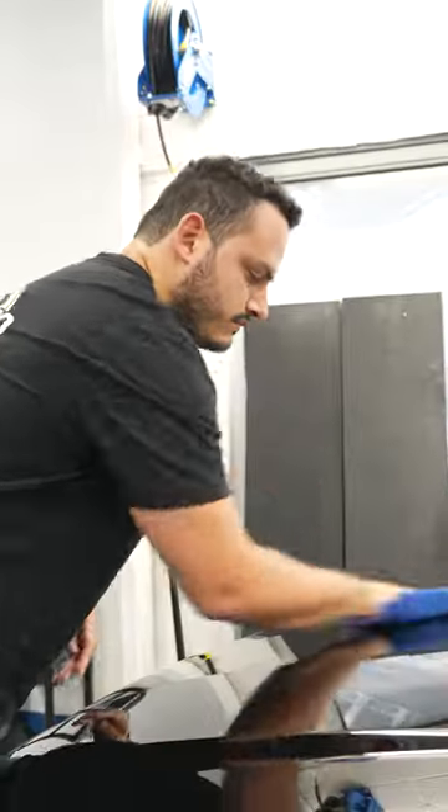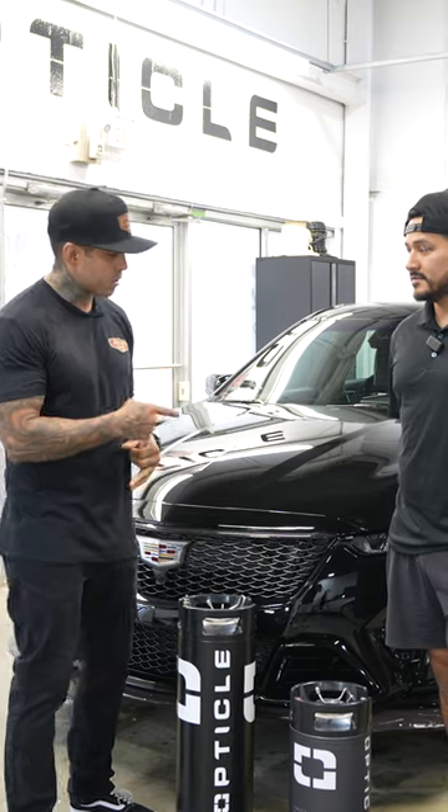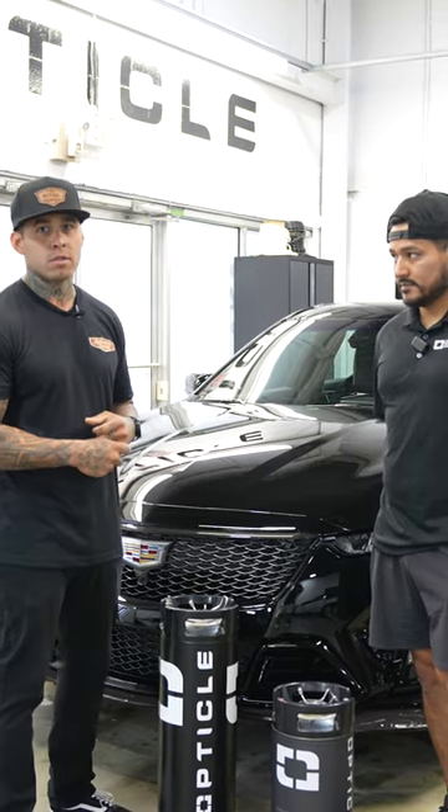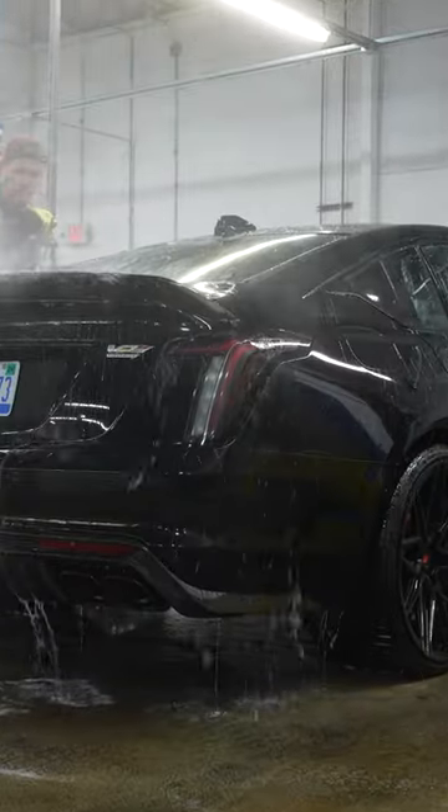The way it's optioned, it is one of two in the states right now. It's got both tiers of the carbon package, it is a manual, and it's optioned with the carbon ceramic brakes — which makes it the first GM vehicle to have full carbon ceramic brakes. Freaking badass car.